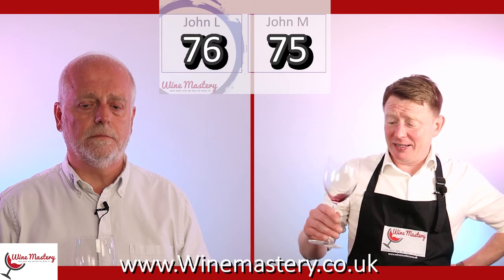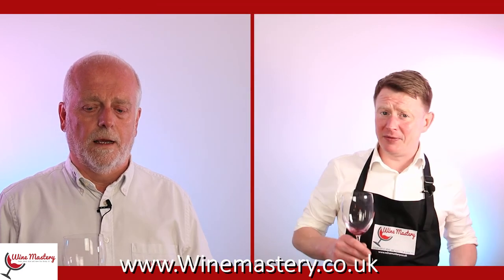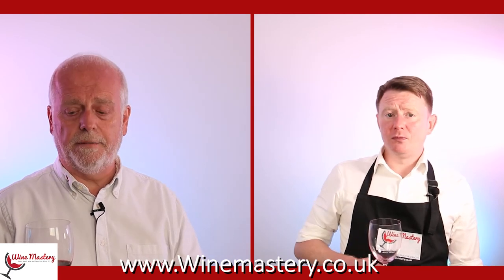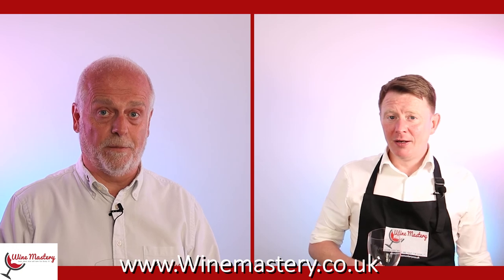For six pounds, that is pretty good value. It's not the most obvious Merlot I've ever tasted, but it's still a very good bit of wine. When you consider the winemaker is probably only getting maybe 30-50p of that bottle price after tax, carriage, marketing and all the rest — that's phenomenal value.